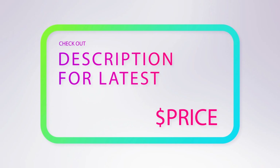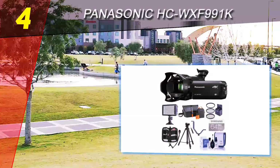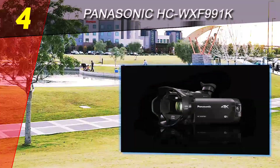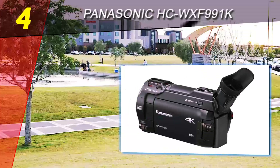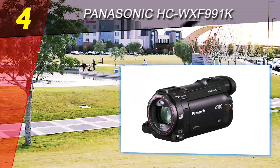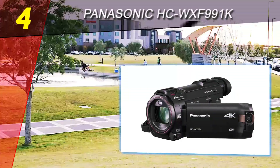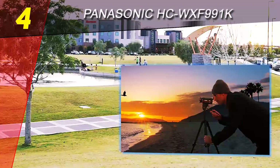Coming in at number 4 on our list is the Panasonic HC WXF991K. This camcorder from Panasonic is among the best available 4K camcorders for plenty of reasons. First of all, the camera has some cutting-edge parts that result in an overall great experience. Aside from the stunning image and video quality, what makes this camera really stand out is the HDR movie function, which can be used to produce some cinema-like movie effects when shooting videos.